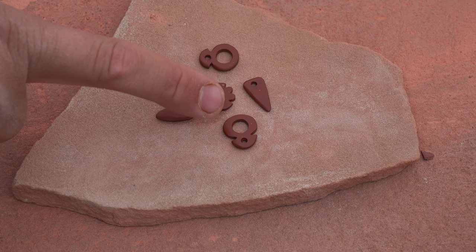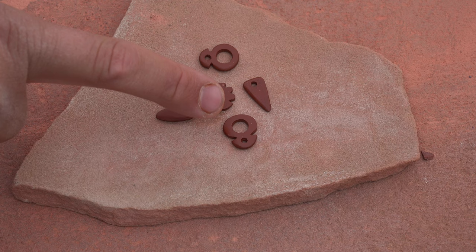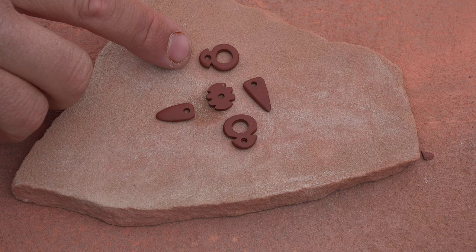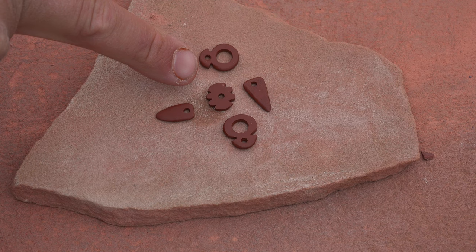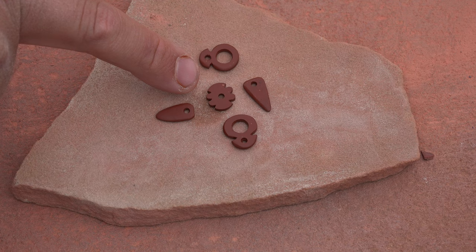Moving on to these rounder objects, you can see we have a larger drill hole and then a smaller drill hole up top. These are underworld representations affiliated with the earth — serpent representations, or snakes. Finally, another underworld representation affiliated with water: this is believed to represent a dragonfly.